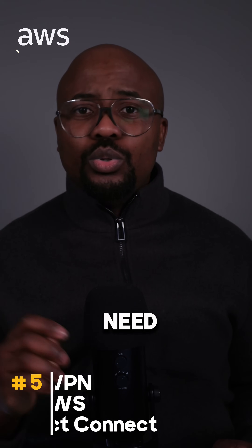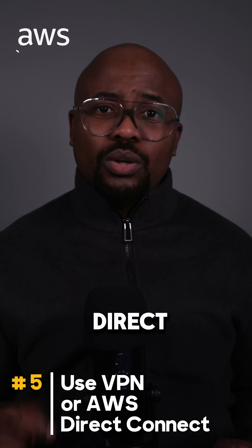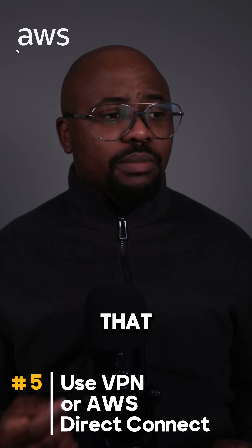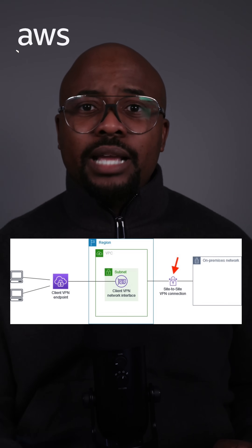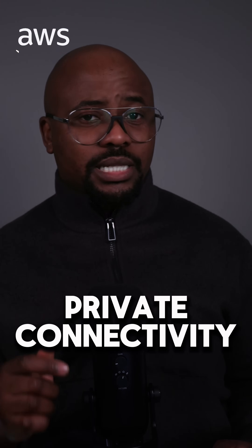As a fifth aspect, you need to use VPN or AWS Direct Connect for secure connectivity. For secure connectivity between your AWS VPC and your on-premises network, you can use AWS VPN or Direct Connect. These services provide encrypted and private connectivity options.